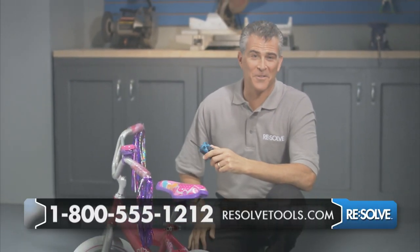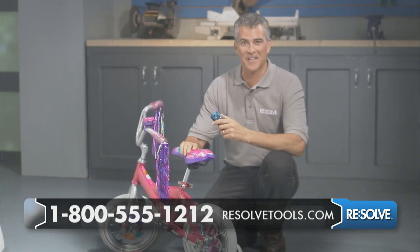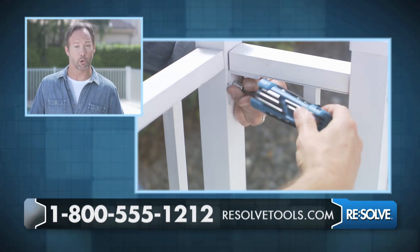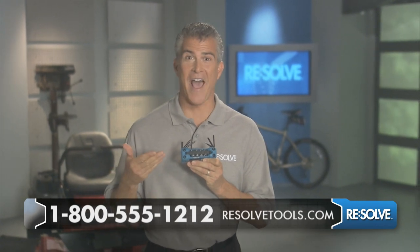Not only is the Resolve Multi-Tool tough, it's convenient and easy to use. It was great for putting this bike together. It fits in my car emergency kit. Hold it straight for speed, or for more torque, go at 90 degrees. It's my go-to tool for getting things done fast.